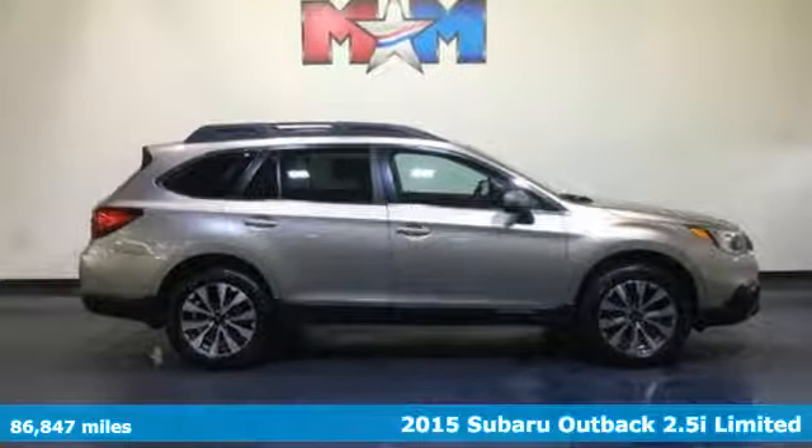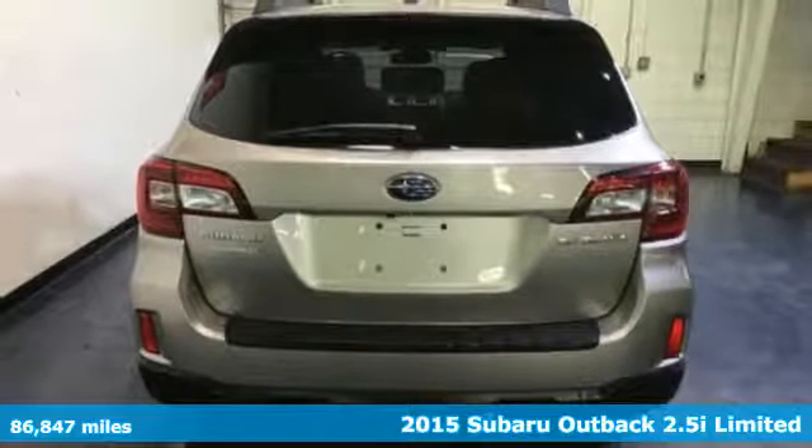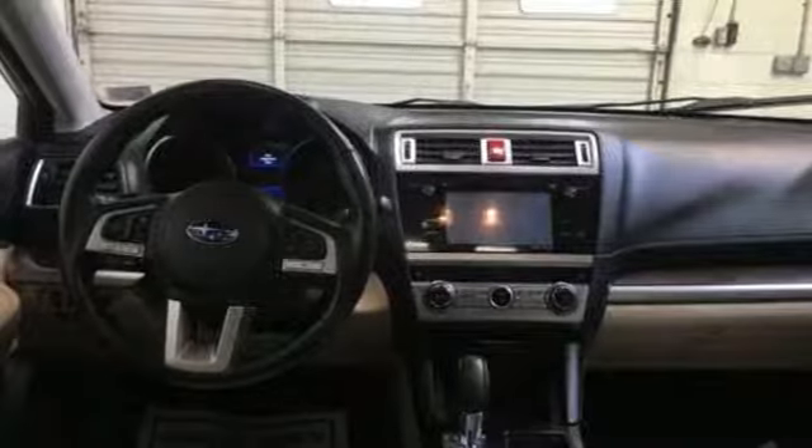It's a 2015 Subaru Outback. Get miles of smiles with more adventure and more fun per gallon. It comes with the features you need and, better yet, want.